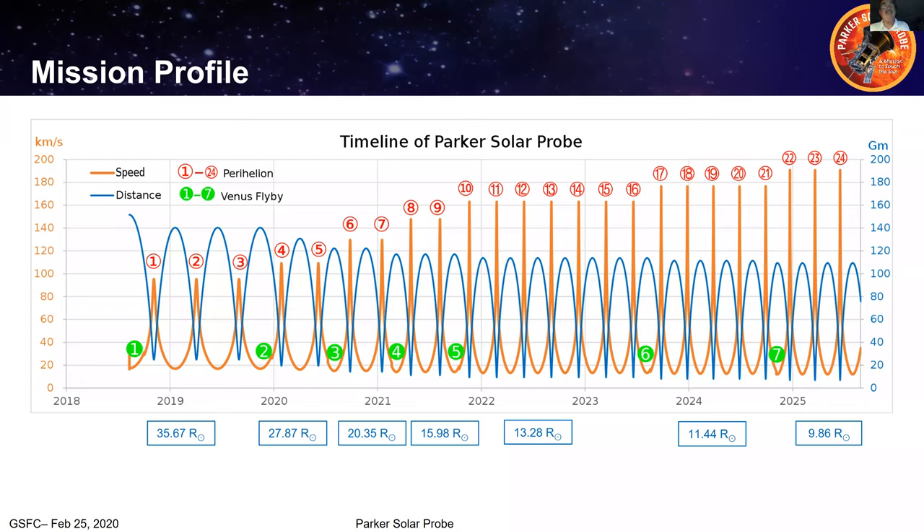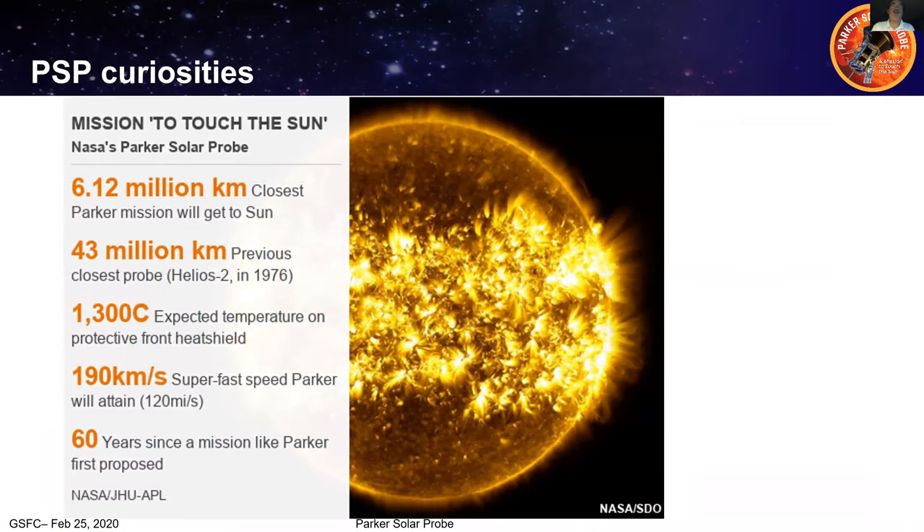The red curves show the speed of the spacecraft, which will approach 200 kilometers per second — by far the fastest man-made object ever. At 6.12 million kilometers, Parker will be the closest any spacecraft has ever been to the sun. The previous record holder was Helios 2, which got to 43 million kilometers in 1976. On our heat shield, we expect to reach 1300 degrees centigrade and not get burned up. It only took 60 years to get to this point.